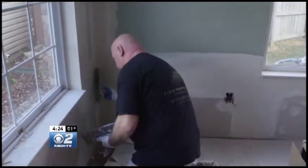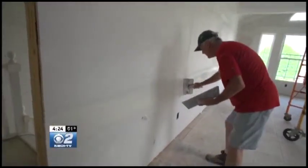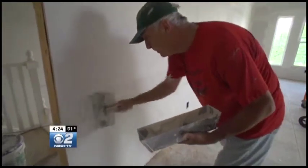Even small drywall repair jobs can get messy and complicated, but those jobs can be DIY'd, especially if you're handy. But finishing a basement or other rooms with no drywall in place, or installing new drywall to repair damaged walls, is another story.